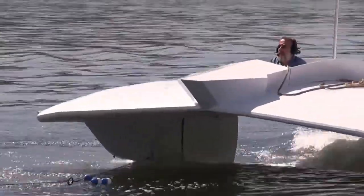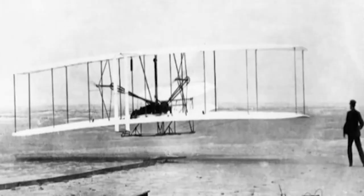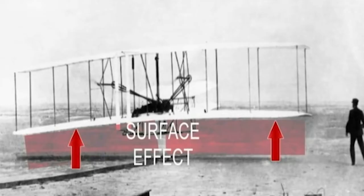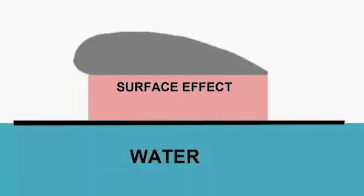We've been working on this problem for over seven years and we finally found the solution. It's called surface effect — or in some places, ground effect. It's a molecular miracle that's been known since the Wright brothers. Surface effect lift requires no energy depletion and no carbon emissions. It's a documented fact of physics that surface effect creates over 235 times more efficiency in lift than any other conventional hydrofoil boat.